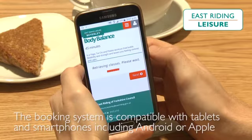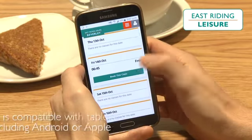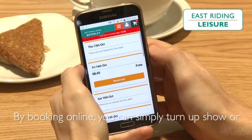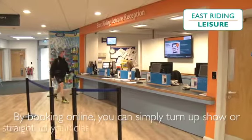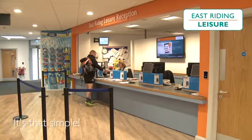The booking system is compatible with tablets and smartphones including Android or Apple. By booking online you can simply turn up, show or scan your card and go straight to your class. It's that simple.